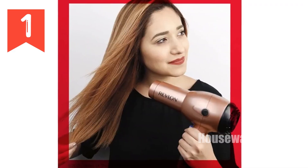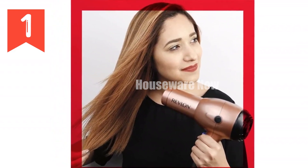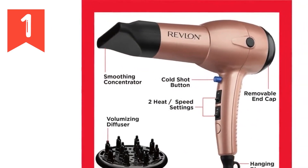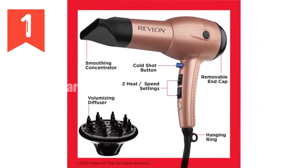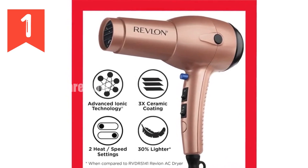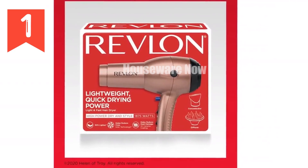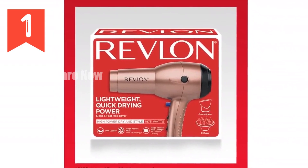Use for healthy-looking hair. Ceramic coating minimizes heat damage with even heat distribution for fast and easy styling. Lightweight featherweight design for effortless and comfortable blowouts, suitable for all hair types. 875 watts with two heat and two speed settings for complete drying and styling flexibility. Cold shot button releases cool air to set styles. Precision concentrator and volumizing finger diffuser attachments provide maximum precision for personalized hairstyles.